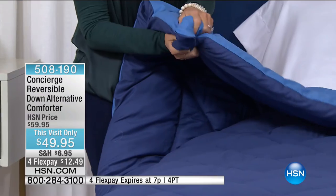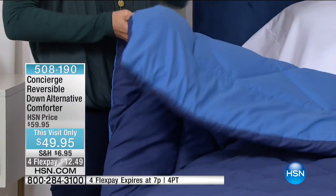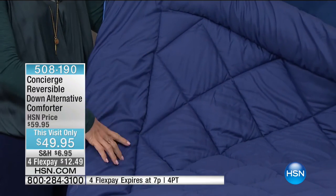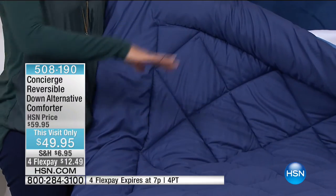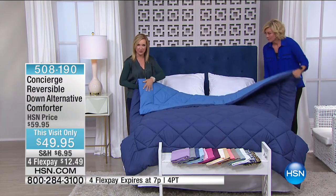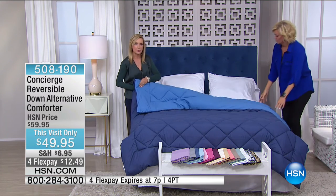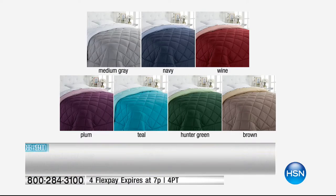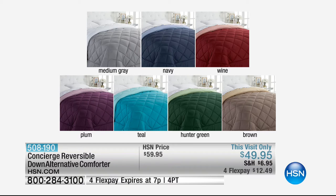This comforter is different from most down alternative comforters — it has a frame border and diamond quilting in the center. It's microfiber on the outside, so it takes color beautifully and is completely machine wash and tumble dry. Because it's microfiber, it's also quick drying. The navy reverses to a pretty blue on the other side, so you've got two looks in one. There's a medium gray that reverses to white, wine to a softer pink, plum to a softer purple, teal to a softer version, hunter to a light sage green, and brown to a beautiful taupe-y color. Any size, same price.